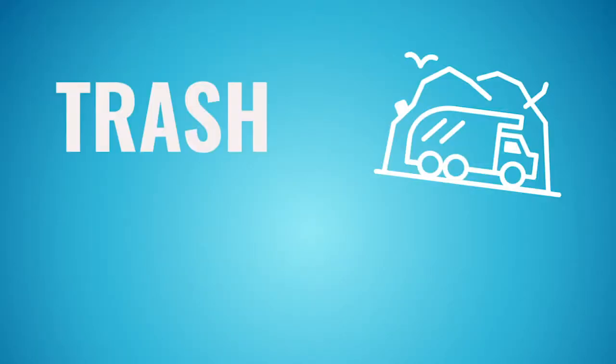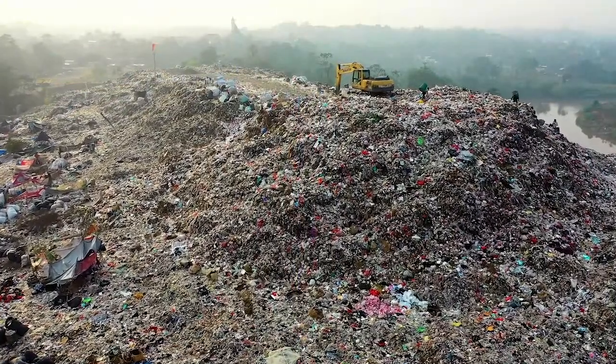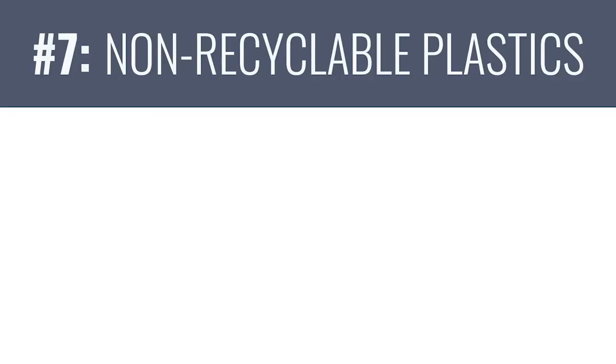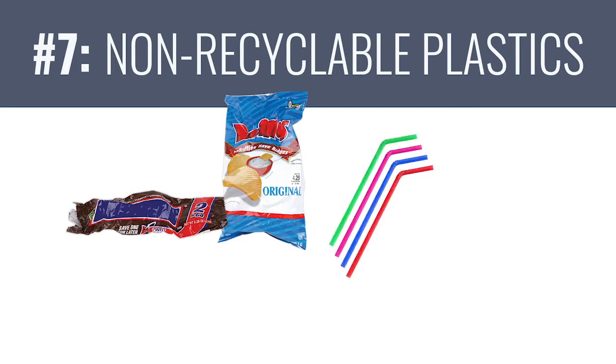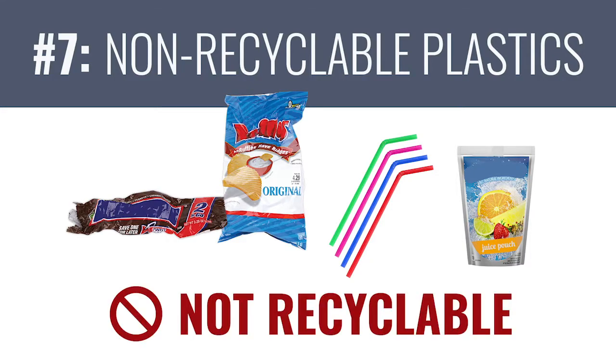The last category of things to keep out of your recycling bin is materials that should go to the landfill, or better yet, be avoided entirely. Item number seven: there are lots of non-recyclable plastics like candy wrappers, chip bags, straws, and plastic pouches. These are all things for which there isn't a market — that is, no one buys them to turn them into something new. So if you have them, they need to go in the trash.